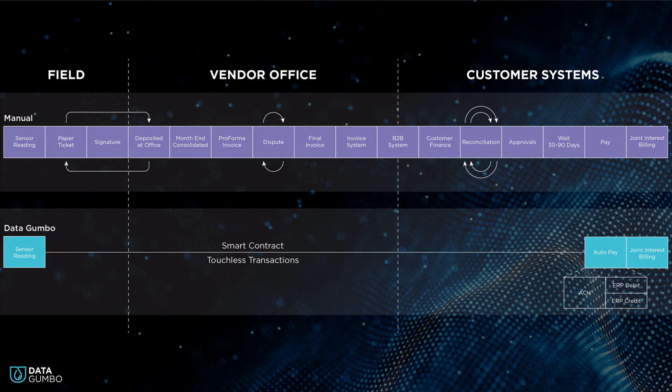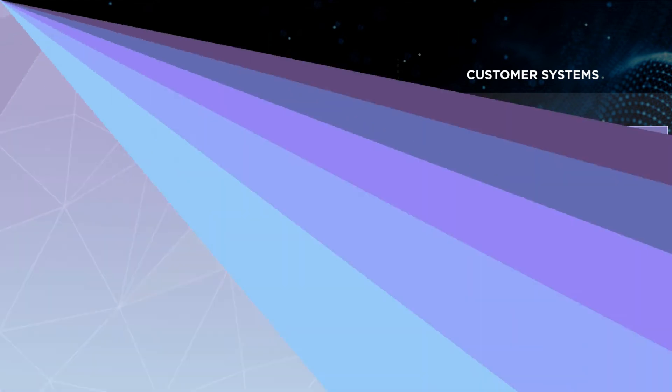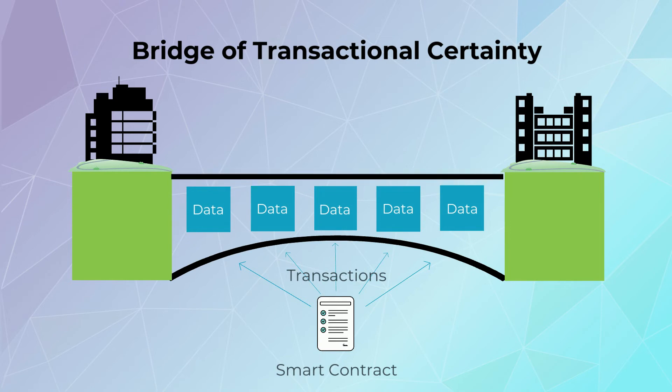Smart contracts on GumboNet can take a typical 16-plus step process and condense it into a 3-step process while ensuring transparency, accuracy, and trust between counterparties. Transactions are accurate, automated, and touchless, providing real-time data to empower business decision-making processes. GumboNet provides a bridge of transactional certainty.